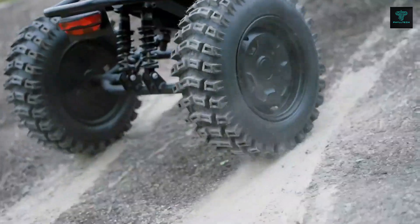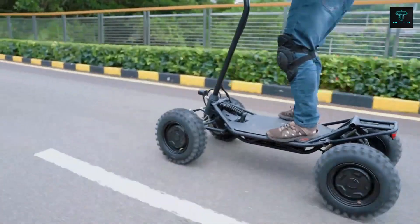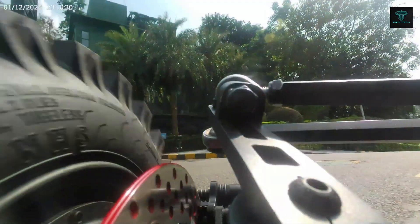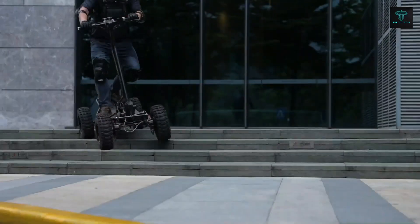Its 48-volt high-capacity lithium battery provides a range of up to 100 km, so you can enjoy longer rides without frequent recharging. With an IP67 waterproof rating, the MDT1 is built to handle tough outdoor conditions.